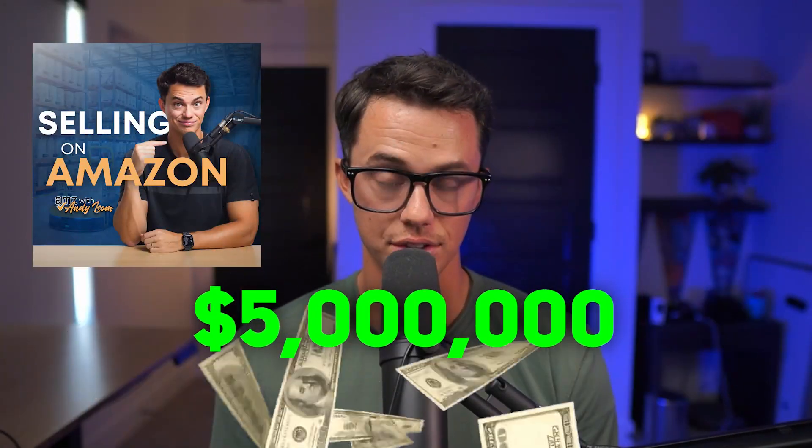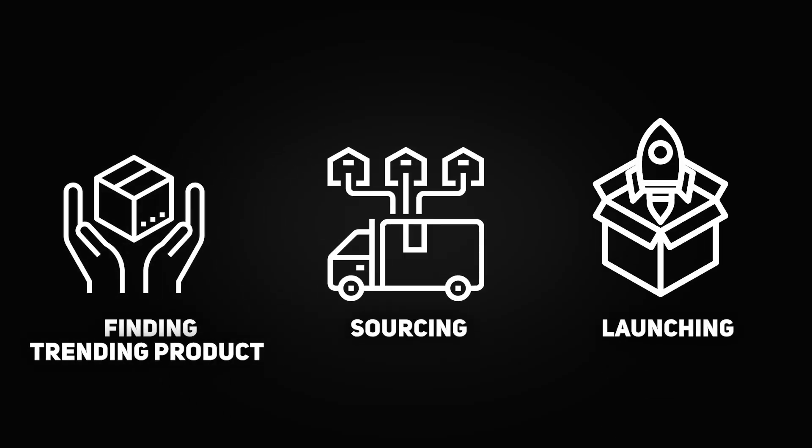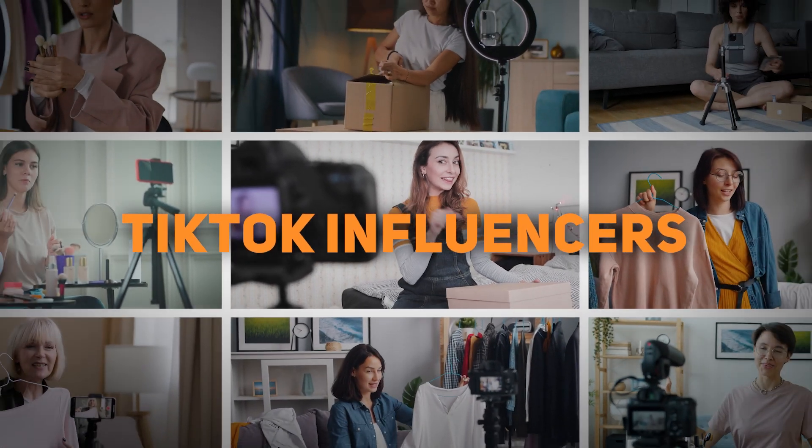I'm Andy Isom and I've built my e-commerce brand to over 5 million dollars in sales. In this video series we've gone from finding trending products to sourcing and now launching with maximum impact. If you missed any of the earlier videos they're linked below. Now let's dive in and set your product launch on fire with TikTok influencers.